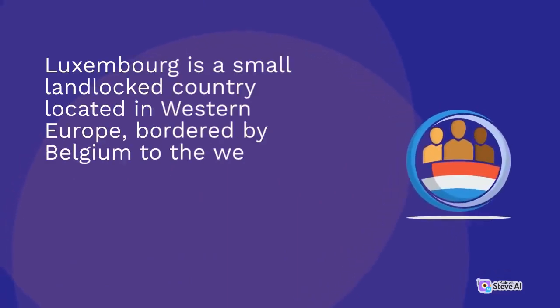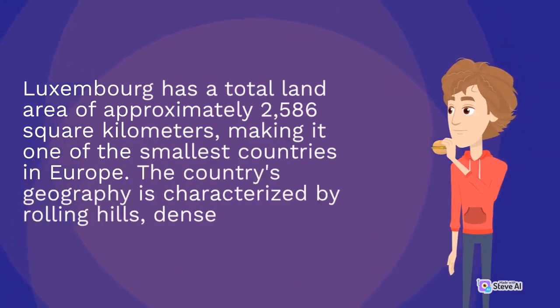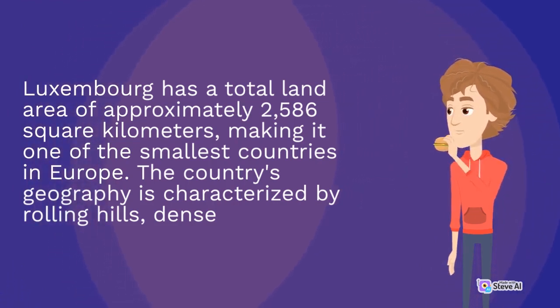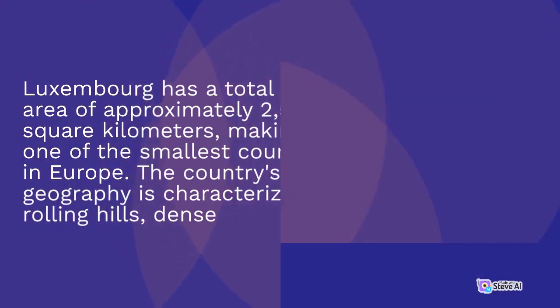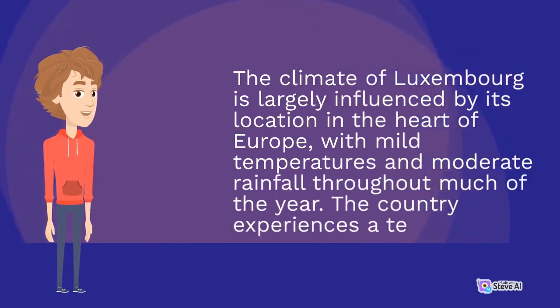Luxembourg is a small landlocked country located in Western Europe, bordered by Belgium to the west, France to the south and Germany to the east. Luxembourg has a total land area of approximately 2,586 square kilometers, making it one of the smallest countries in Europe. The country's geography is characterized by rolling hills and dense forests. The climate is largely influenced by its location in the heart of Europe, with mild temperatures and moderate rainfall throughout much of the year.